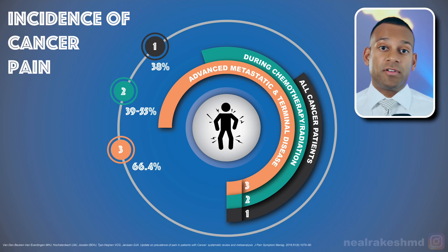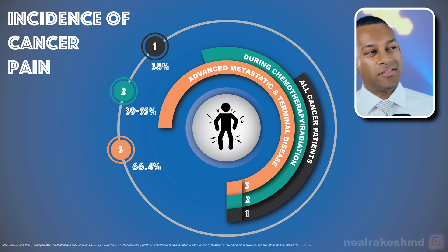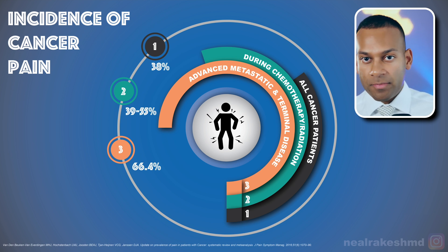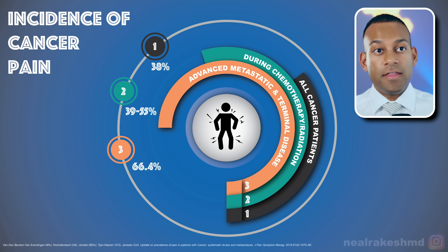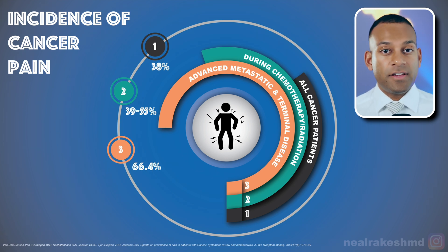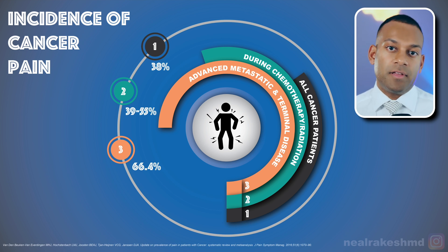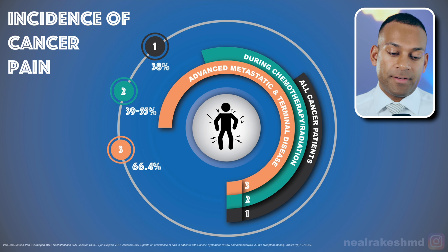But how many of these patients actually have pain? A review done in 2016 by Vanderbuken showed that about 38% of all cancer patients end up having pain. If they undergo treatment like chemotherapy or radiation, this number jumps up to about 39% to 55%. If these patients progress to terminal or metastatic disease, this rises to about 66.4%.